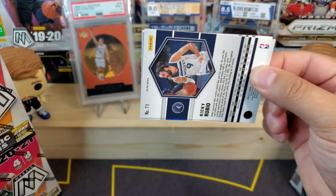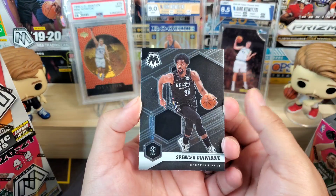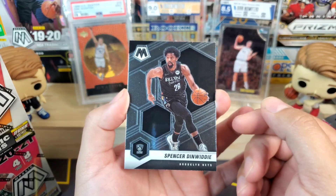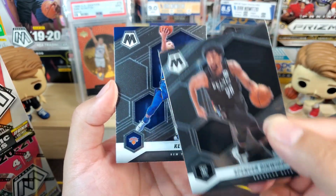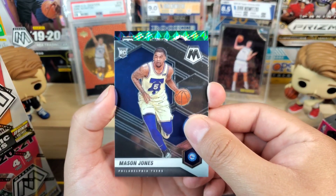In honor of Dirk Nowitzki's jersey retirement on the 5th of January, you can see in the back I am displaying a few of my Dirk rookie cards. The Mavericks I grew up on — it was all about Nowitzki. Congratulations to Dirk on his jersey retirement. Hopefully we pull a Finals MVP of Dirk Nowitzki today, that would be really cool.